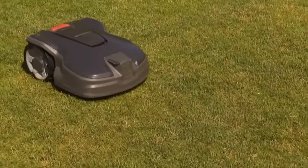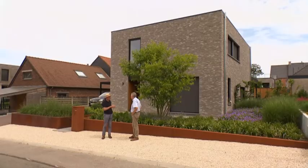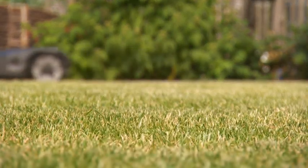Gelukkig is daar een robotmaaier goed voor. Want uit een recente enquête blijkt dat zowat 10% van de Belgische tuinen het gazon kort houdt door een robotmaaier.